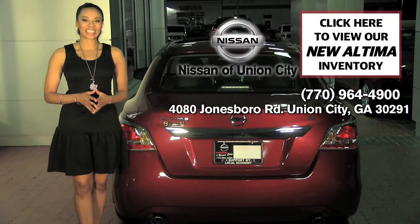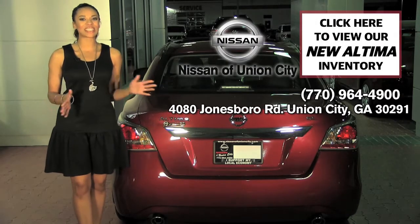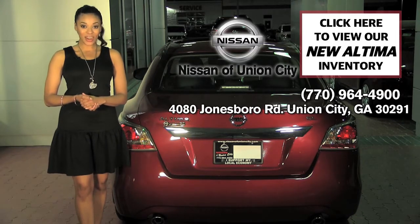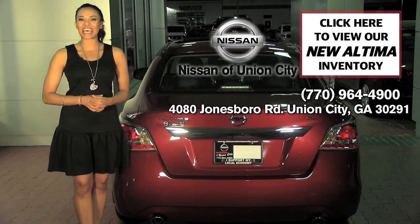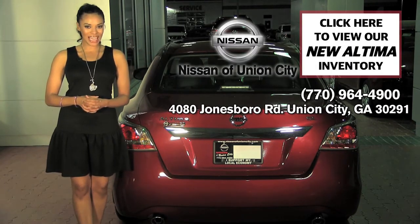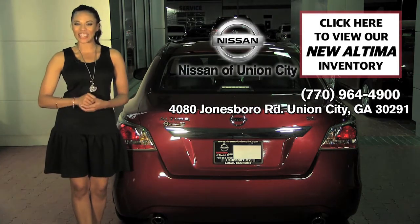So finally, with this 2015 Nissan Altima 2.5 SL, your heart and mind can actually agree. You get it all — beauty, fun, excitement and sensibility. This Altima is definitely one of a kind and impressive from every angle.